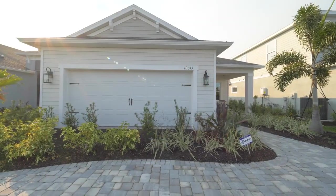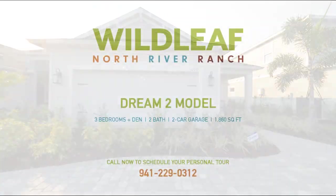Thank you for joining us on our tour of the Dream 2 model home. We look forward to seeing you all here soon.